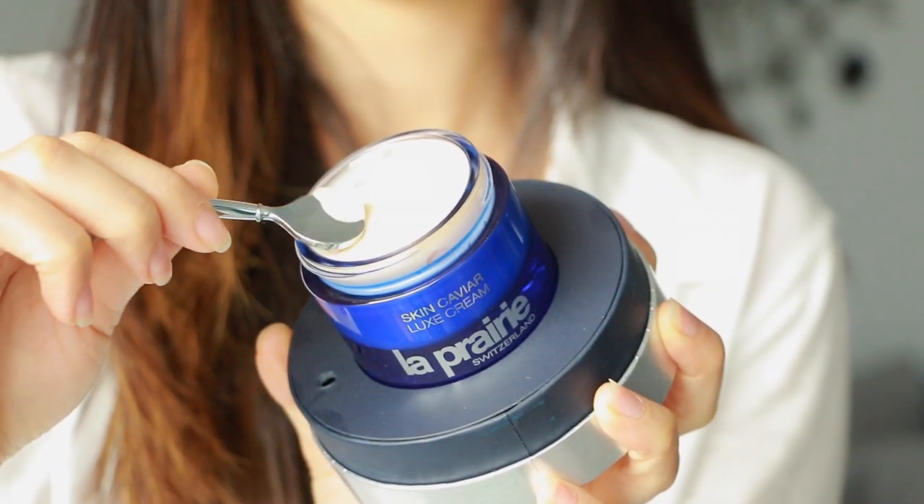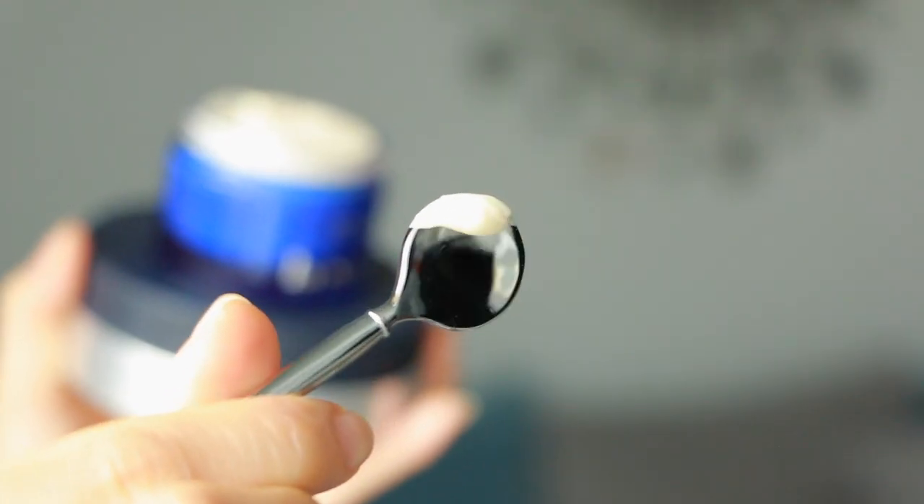I pat a drop between two fingers — I like to use my middle finger instead of my ring finger — and take it around the orbital bone. As that sets, I move on to my skin caviar luxe cream. I use the flat paddle scooper provided to keep the product sanitary, warm it up between my fingertips, and pat it into my skin. Patting it around my cheeks helps them look a little bit more voluminous.